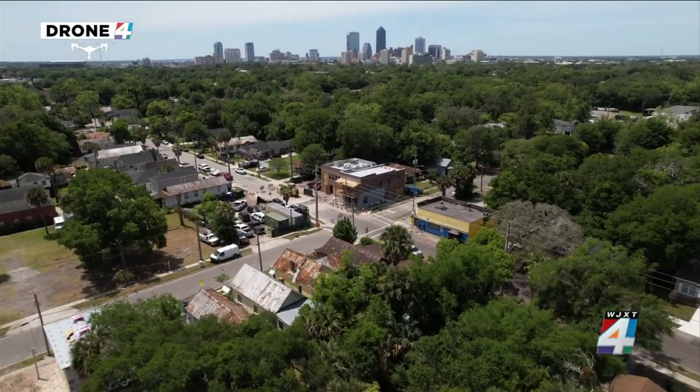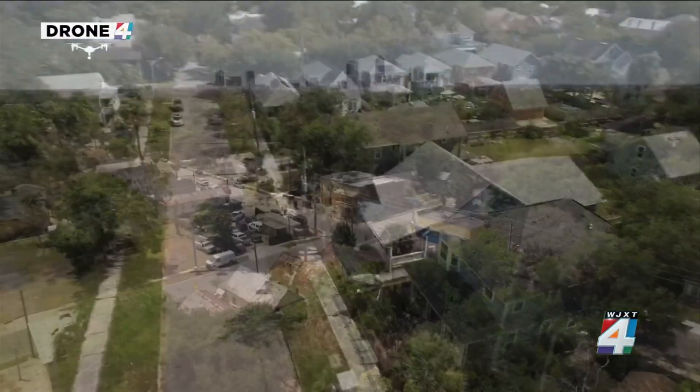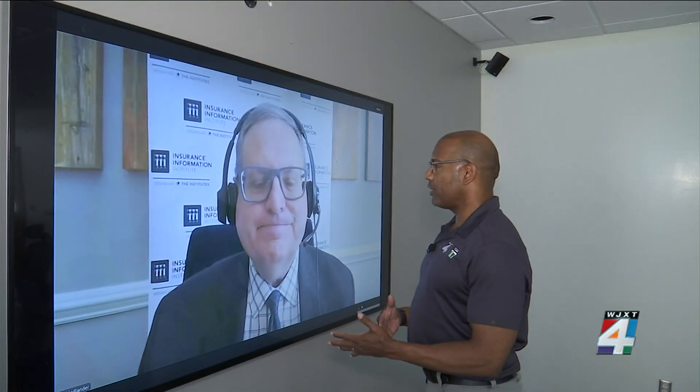Homeowners may also be told to remove a tree limb hanging over the roof if the drone report suggests the limb has the potential to fall onto or through the roof during a powerful storm. When drones are used to capture visualization of a home's condition, they're looking at the roof, but they're looking at the overall property as well.